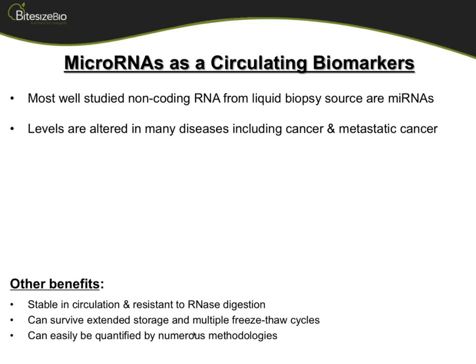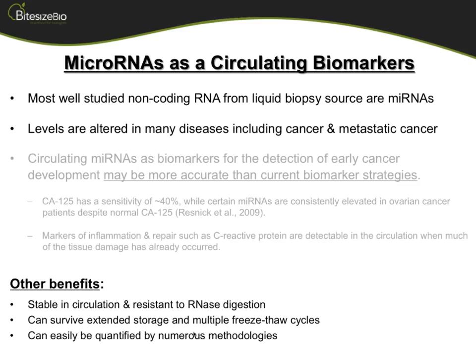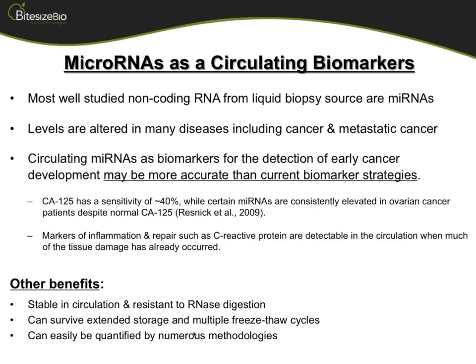It's been shown that microRNAs in serum, plasma, or other fluids have levels that are altered in a disease state versus a normal state. A good example of this is not any particular microRNA — there's a panel of microRNAs — but these microRNAs could essentially be better predictors of certain diseases like ovarian cancer.